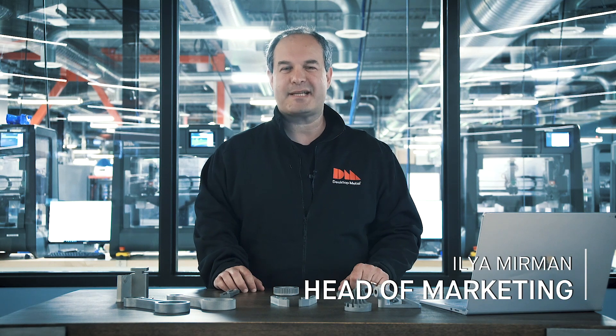Hi, I'm Eli Merman, Head of Marketing at Desktop Metal, and today I want to talk a little bit about low-volume manufacturing and 3D printing. It turns out, 3D printing is a great application for some low-volume manufacturing applications.